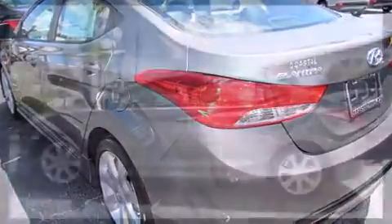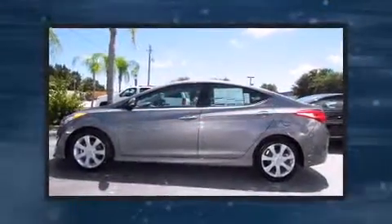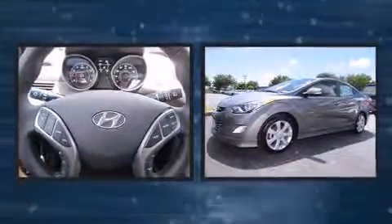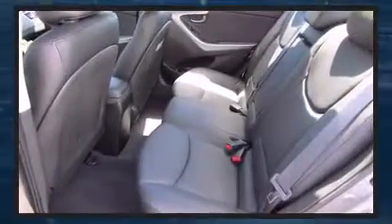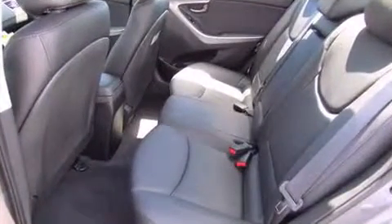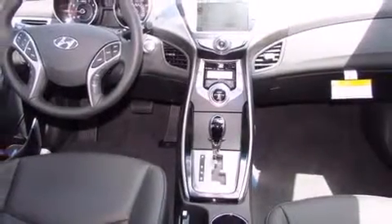Hyundai prioritized comfort and style by including a trip computer, front fog lights, heated door mirrors, and leather upholstery. Rear passengers enjoy the seat heating functionality, keeping them warm during the winter months.